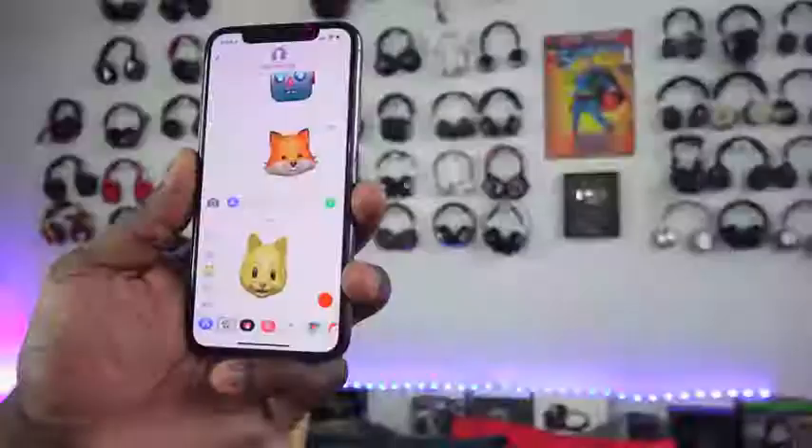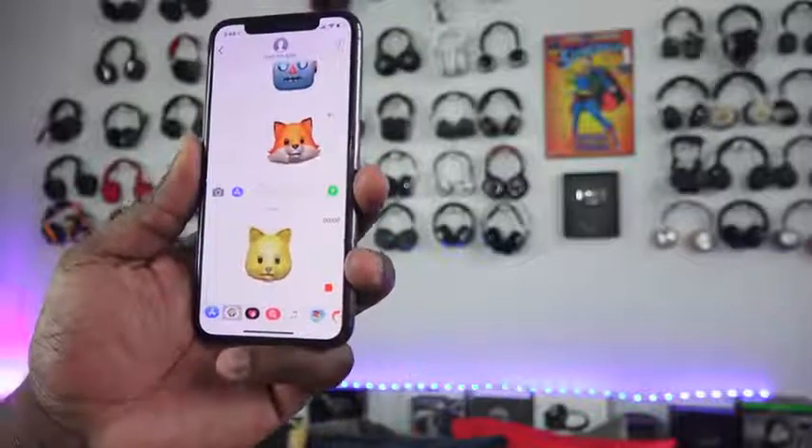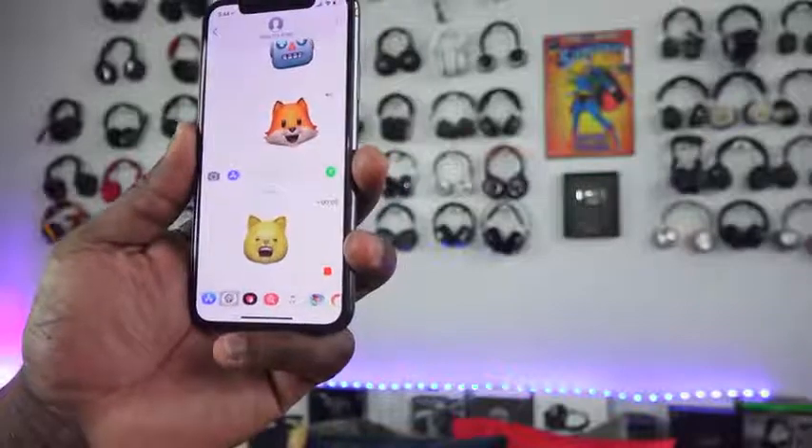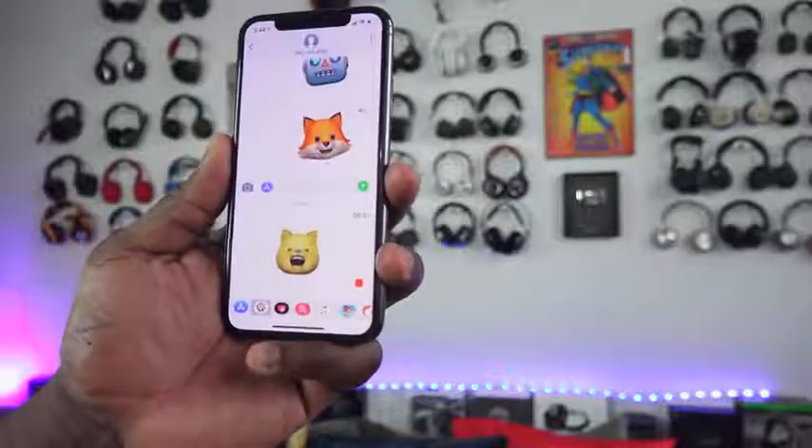You also have Animojis. Animojis is a gimmick — let's call it what it is — but it's a fun gimmick that works well. It maps out your face using around 50 muscle recognitions, so you can record 10-second videos to send to friends. It's fun, and I've used it — I found it interesting. It's a great tool to communicate with friends, just goofing off. Fun, and it works well, but it's a gimmick.